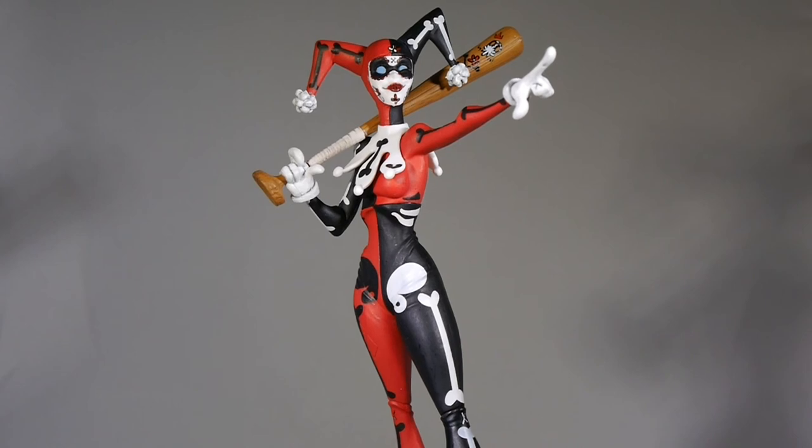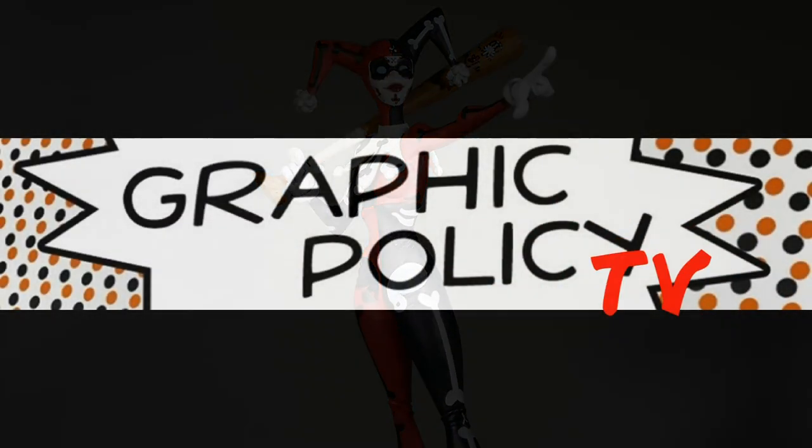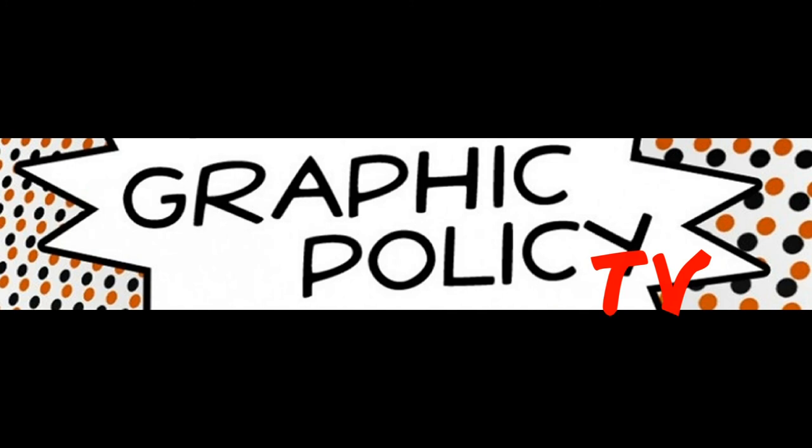Until next time, keep on collecting those toys, statues, and collectibles. Keep on reading those comics and keep it geeky. Thanks for watching Graphic Policy Television. Just by watching, you help support our site. If you're watching these videos, you probably care about geeky things like movies, television, comic books, toys, games, and video games. You can go subscribe to our YouTube channel to stay in touch and catch all the new videos, or check out our website at graphicpolicy.com. Thank you for watching — keep on rocking and keep it geeky.